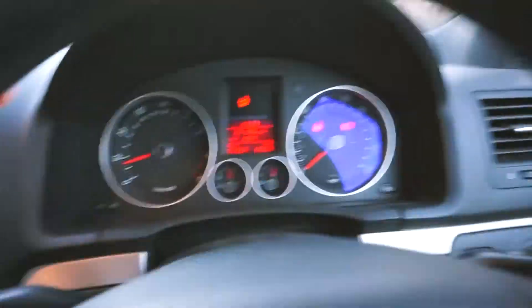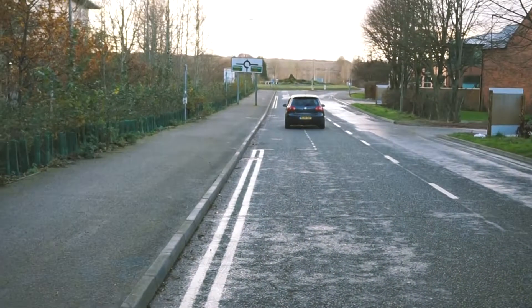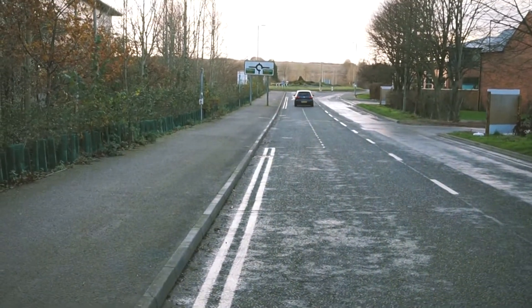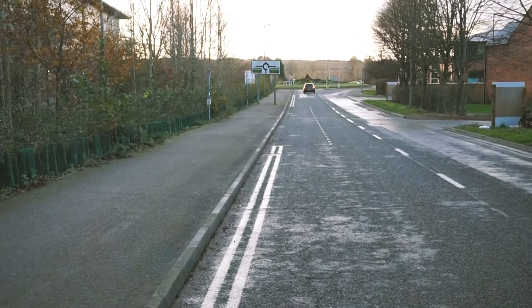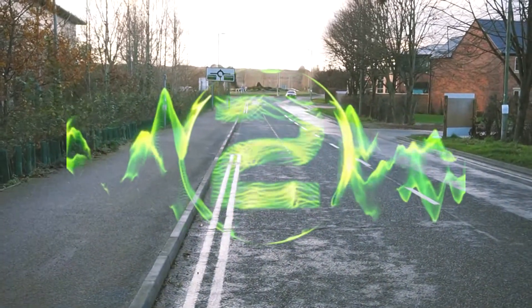Let's take it for a spin. Yeah, let's go. Five, four, three, two, one.